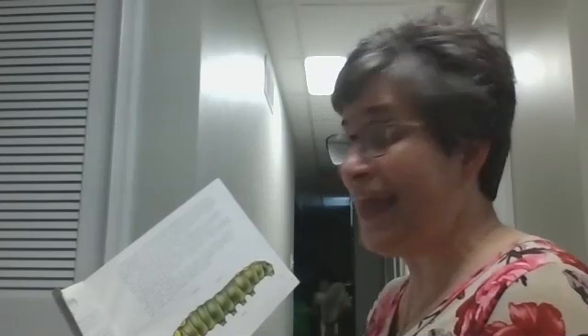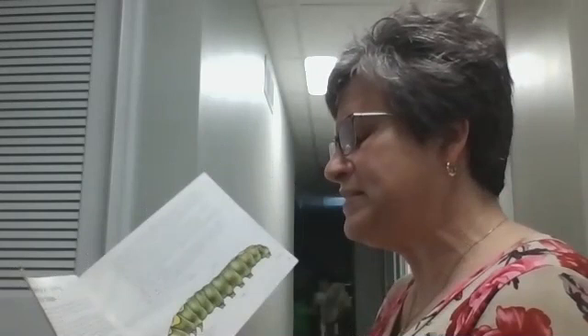A caterpillar doesn't see much more than light and dark and the shadowy figure of anything that moves. It doesn't have much of a brain, but it gets information about where it is with a pair of short antennae and about what it's eating through a pair of sense organs on its mouth called palpins. It has strong jaws called mandibles that can chomp through the toughest plant, but caterpillars never bite people.